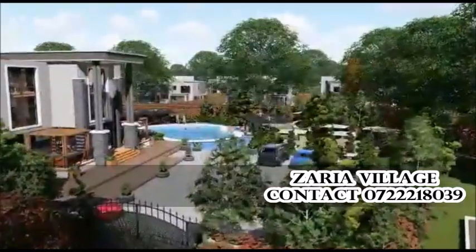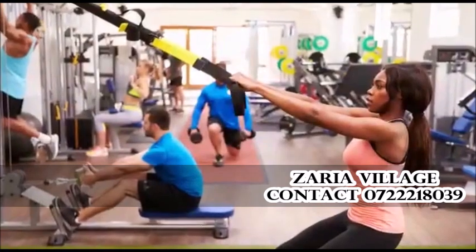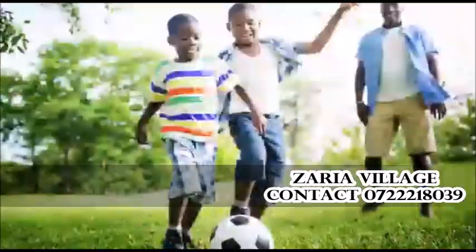The clubhouse comprises of a spa, a massage parlor, a gym, a 30-meter swimming pool and a lovely play area.